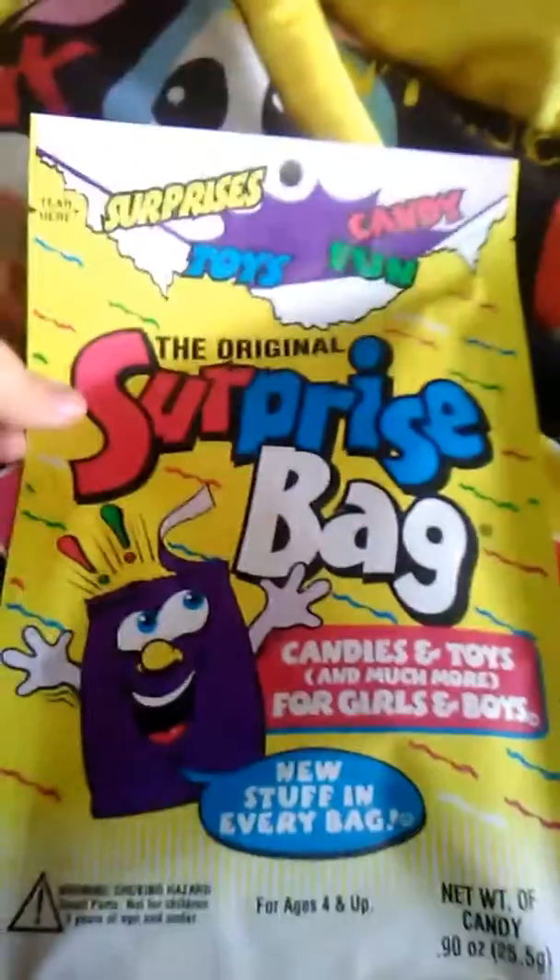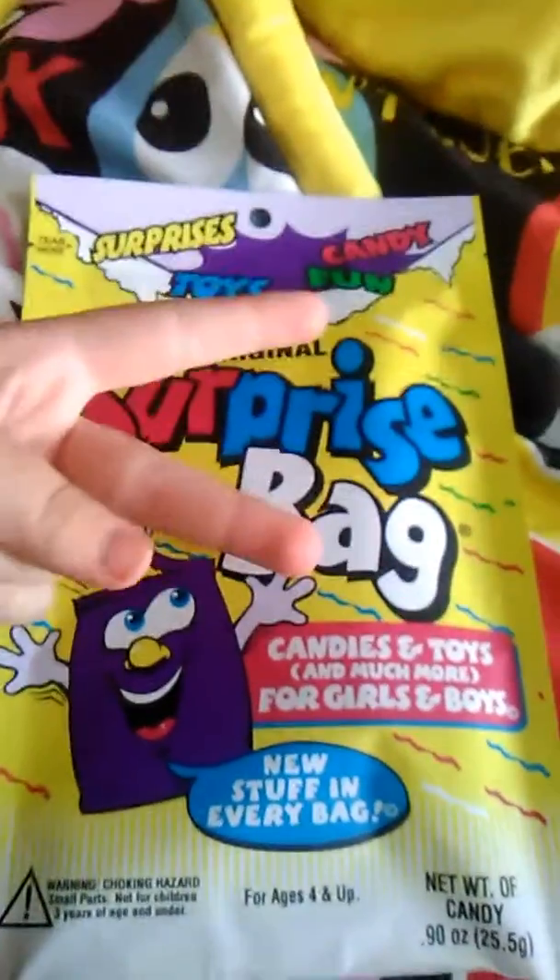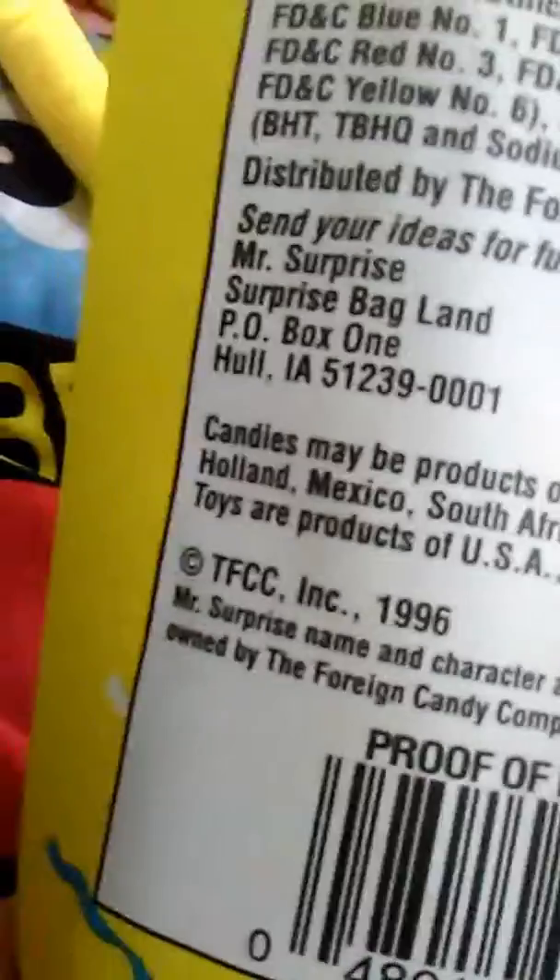Hey everyone, I'm back with another surprise video number two, and this one's very lumpy. As you can see, you can get these from Argentina, Brazil, Chile, France, Holland, Mexico, South Africa, Spain, Taiwan, Germany, or anywhere else in the world — you can get these little candies inside of it. So let's open it.